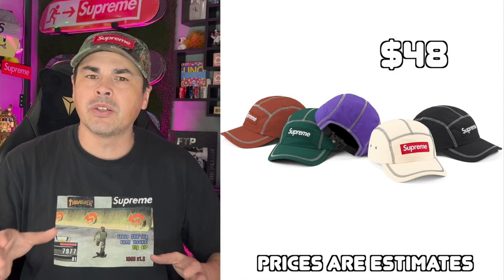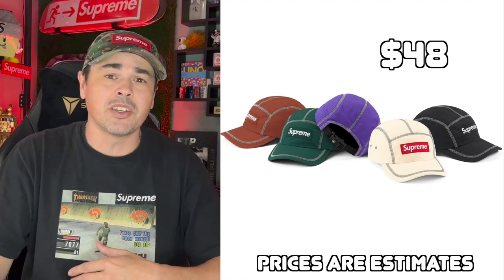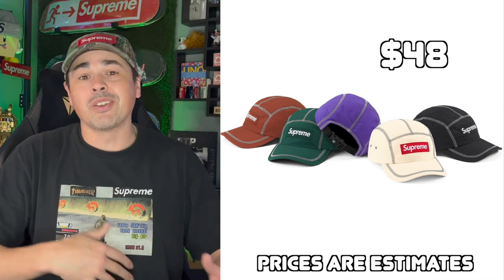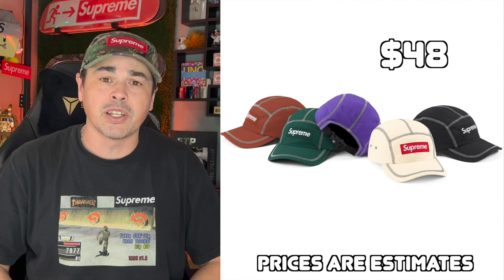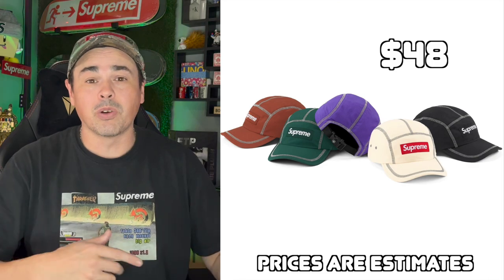Next up, we have this Reflective Stitch Camp Cap. I don't really know what to tell you about this one — I'm personally not a fan of the way that the stitching is on this hat. If for some reason you want to take a gamble on this, or you just need an extra item in your cart to save on shipping, I would say either go with the black one or the white one that has the red box logo on it. I'm pretty sure they make at least one Camp Cap a week at this point, and I can 100% guarantee you there will be better ones than these.